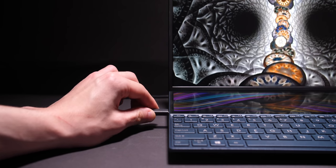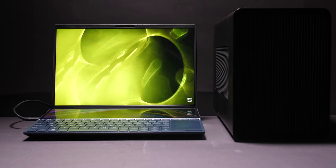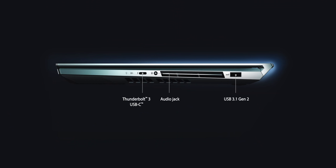I just wish Asus had included a Thunderbolt 3 port, because that would have made it the perfect laptop for me — I need Thunderbolt 3 for work and it also lets you connect to an eGPU. But if you really want this design with a Thunderbolt 3 port, you can get the ZenBook Pro Duo, because that one does have a Thunderbolt 3 port.